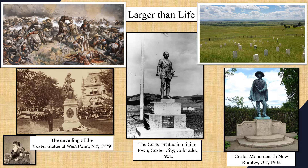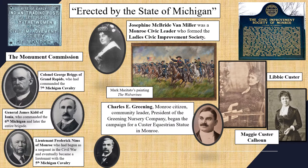All of you are probably noticing a key ingredient to being a cavalry officer that's missing in all of these statues — a horse! Well, Libby's hometown of Monroe, Michigan was about to remedy that.